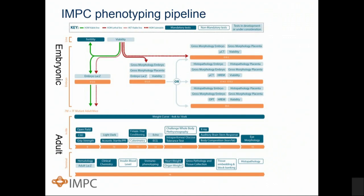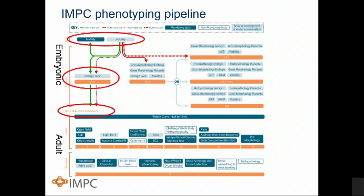All of the mutant alleles are going through this extensive pipeline — both embryonic and adult phenotyping — that covers many of the disease areas and systems areas where we need to uncover pleiotropic information. Homozygous viable mutations go through the adult phenotyping pipeline, while those that are homozygous lethal go through the embryonic phenotyping pipeline. We have cohorts of seven males and seven females going through the adult pipeline. We also look at fertility and viability, and use the LacZ reporter for embryonic and adult expression data.